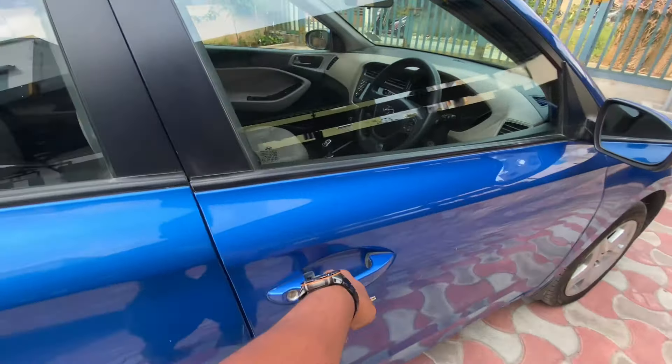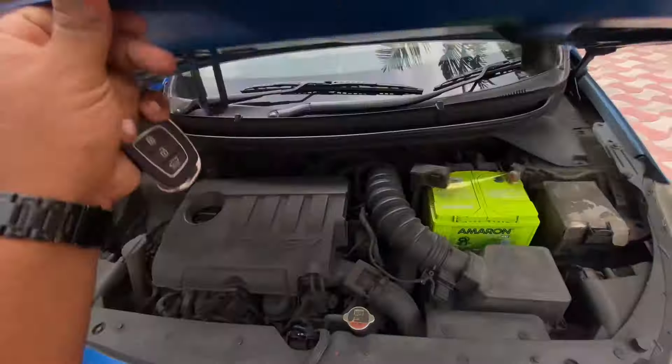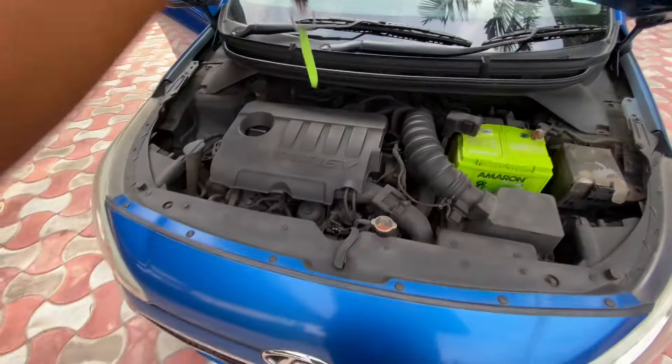We will now open the front engine bay so you can see how it looks. It is the 1.4 CRDI engine. Let's close it up now.